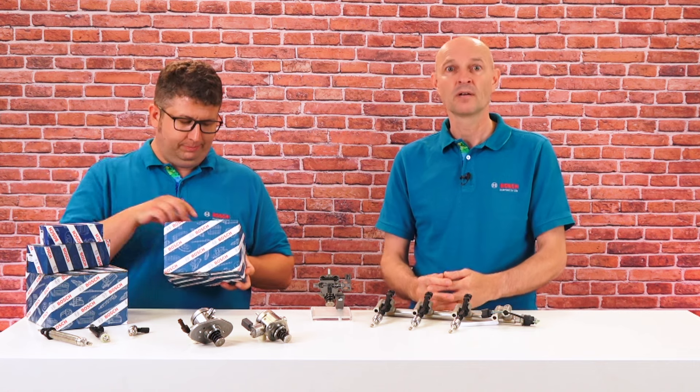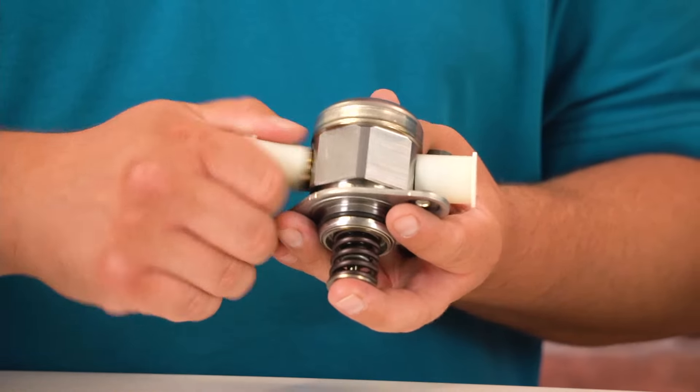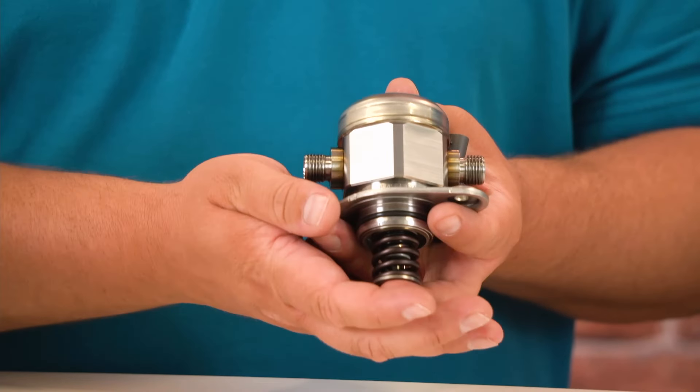Which errors may occur? Low fuel quality, particles in the fuel system, or follow-on failures from another defect can cause premature failures. Rare defects that can occur are jammed valves or worn plungers. So if you ever need a new high pressure pump, check the Bosch offer. There are ready-to-install ones right out of the box. They have a high quality standard and are very robust.